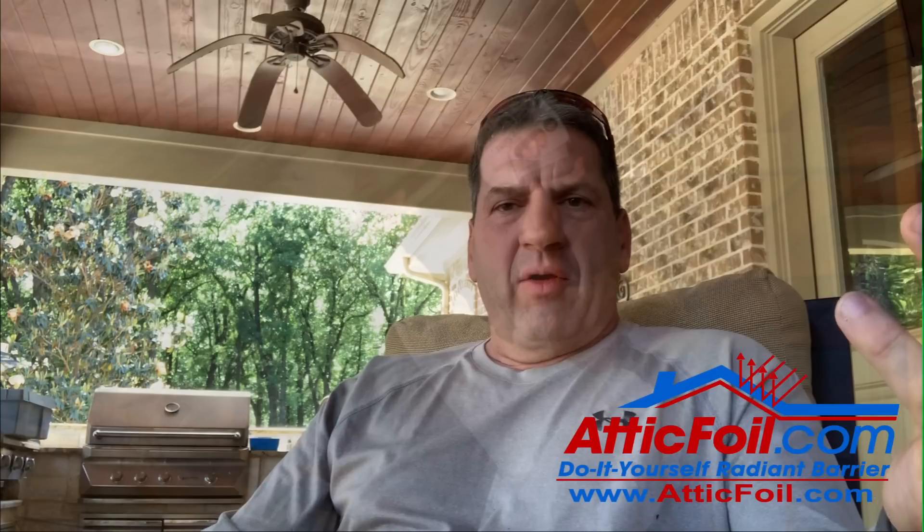He asked: even on a mild day, like a 65-degree day, by the afternoon I'm having to run my air conditioner. Will radiant barrier help?